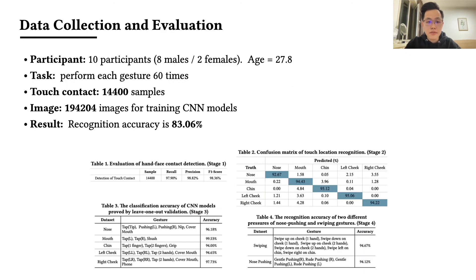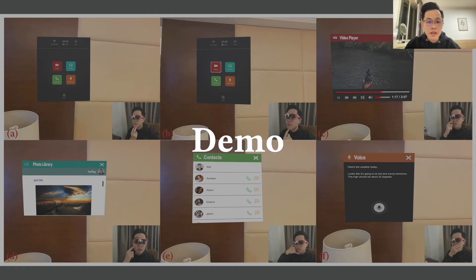We collected a total of 14,400 touch samples and around 119,000 images from 10 users in our evaluations. Our method achieved around 83% accuracy in recognizing all gestures simultaneously on this dataset. Based on the results, we developed example AR applications to demonstrate the usage.